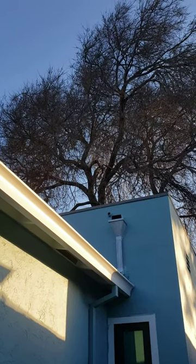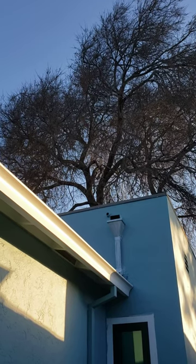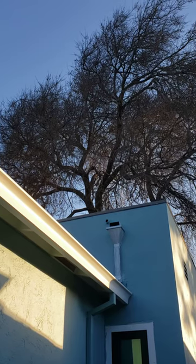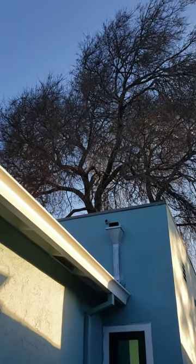About a month ago we noticed that the largest tree in our backyard was starting to pretty severely lean over the house, seemingly possibly related to a big crack in the back of the trunk.